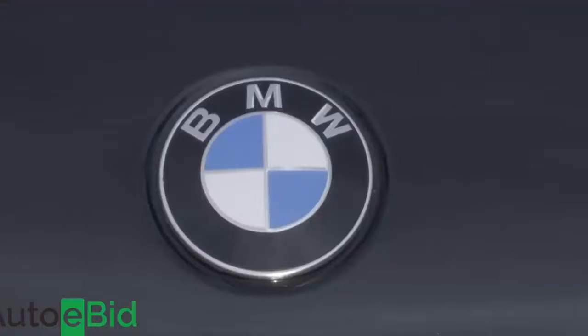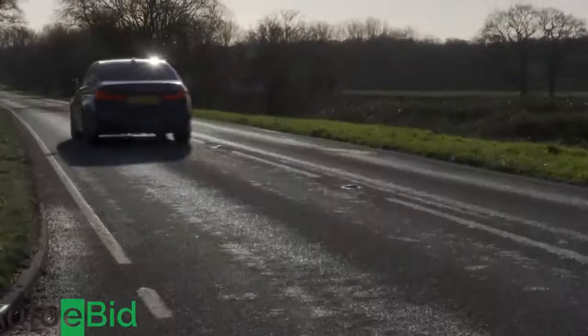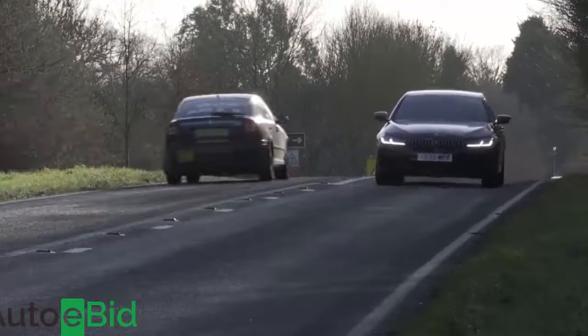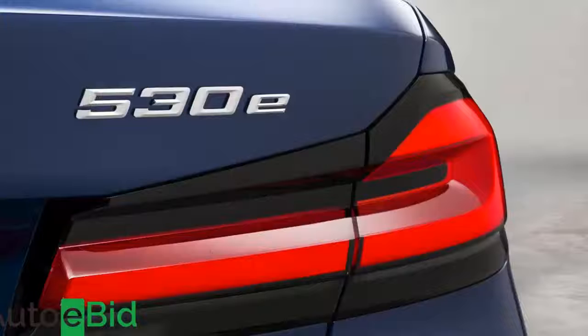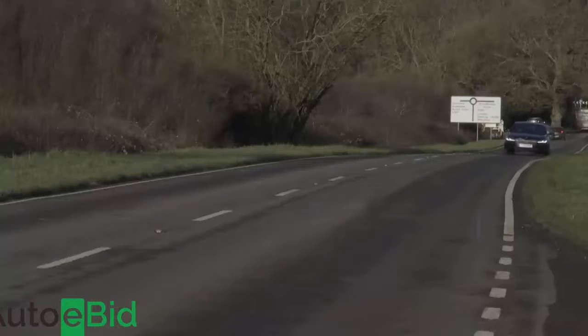The mild hybrid tech enables the 5 Series to retain its status as the cleanest and most frugal car in the class. Taking the volume 520D diesel as an example — the variant that most customers choose — you can expect up to 58.9 MPG on the combined cycle and up to 127 grams per kilometre of CO2. The 530e plug-in, meanwhile, can improve those readings to up to 201.8 MPG and 31 grams per kilometre, and it can run for up to 37.3 miles on all-electric power.